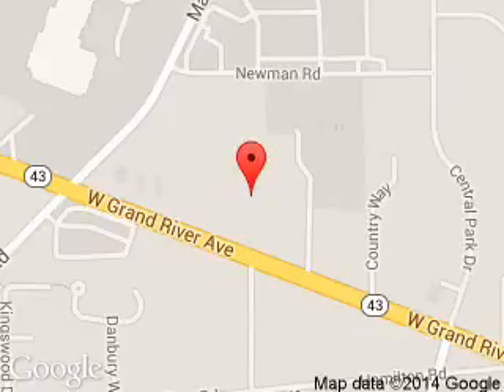We are located at 1-830 West Grand River Avenue, Okemos, Michigan, 48864.